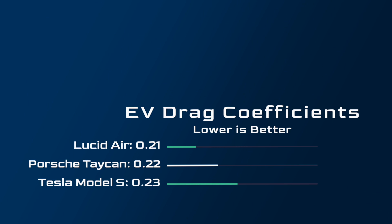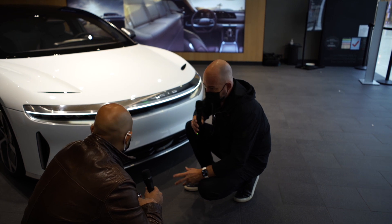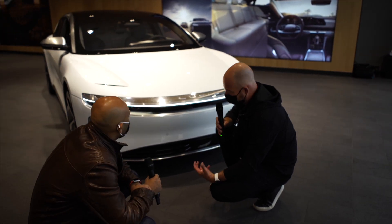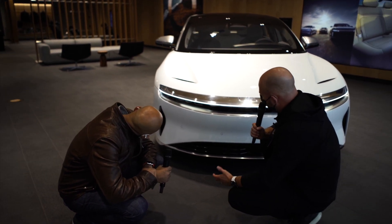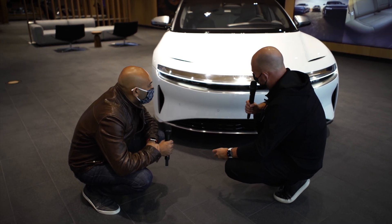The Lucid Air achieves an amazing drag coefficient of 0.21 — a measure of how efficiently a car can pass through the air. To put that into perspective: the Tesla Model S is 0.23 and the Porsche Taycan is 0.22. According to Derek Jenkins, they could have gone slightly below 0.21, but there are trade-offs with aesthetics and functionality — they didn't want the car to look overtly winged and bladed. Elegance is still a huge priority, and they're super proud that the car looks sporty and elegant while being the most efficient luxury sedan of all time.